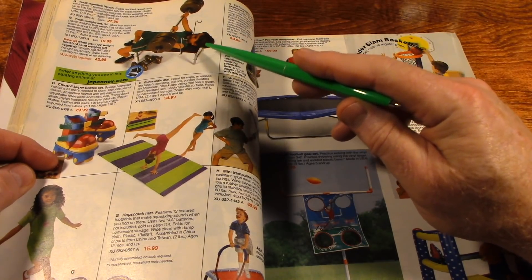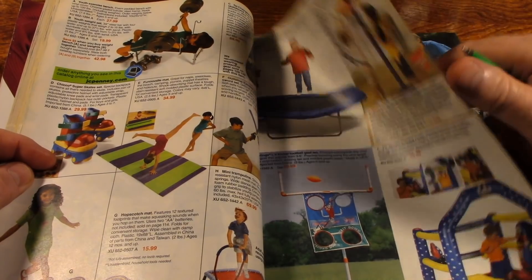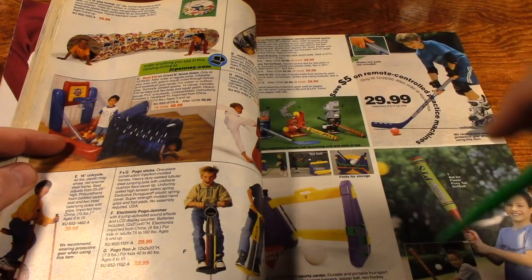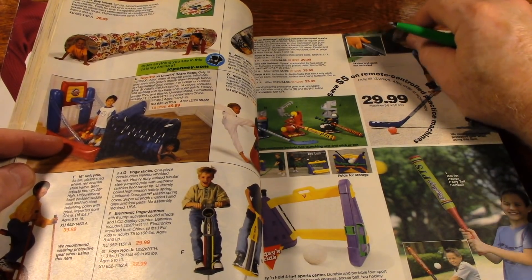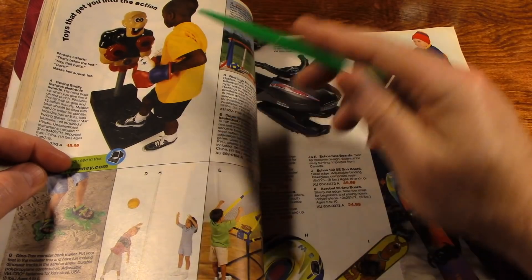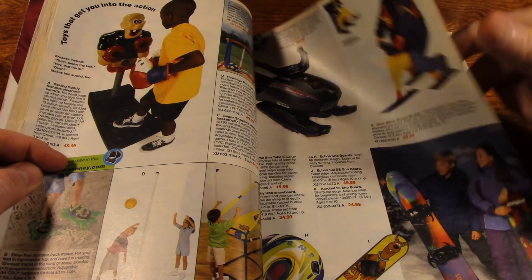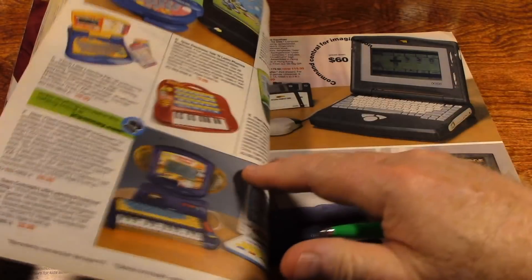A youth exercise bench, and some street hockey equipment. There's a pogo stick, a boxing buddy — something to box — and a snowmobile sled. I don't see any of the conventional sleds like we used to use when I was a kid.